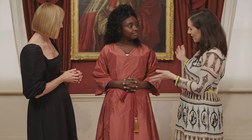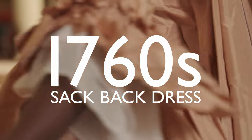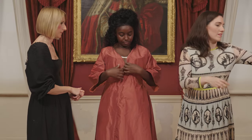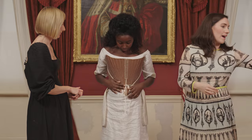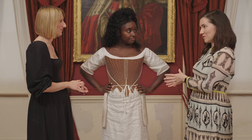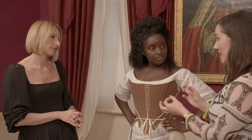Shall we get you dressed into something a little more formal? Underneath your sultana, you're wearing a set of stays. Now, these were a really important part of every 18th century woman's wardrobe. They are boned with something called baleen, which is whalebone, but it actually comes from the mouth of a whale and is a very flexible material, so they're not quite as uncomfortable as they might look. But they give this fabulous conical silhouette, which is really epitomizing that 18th century style.